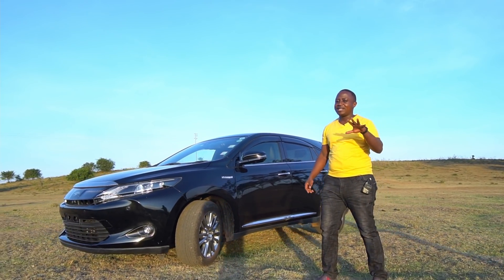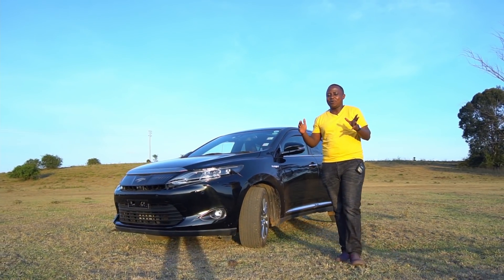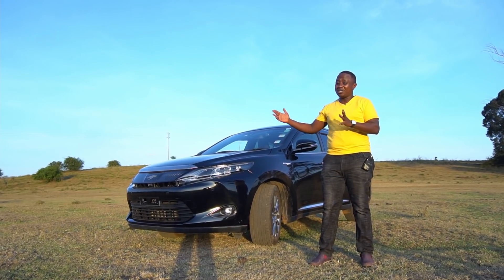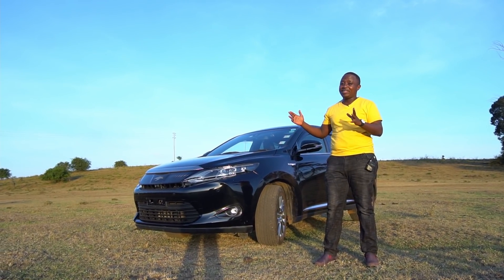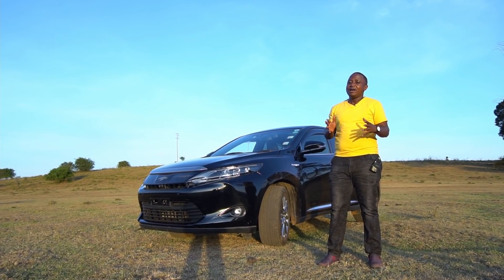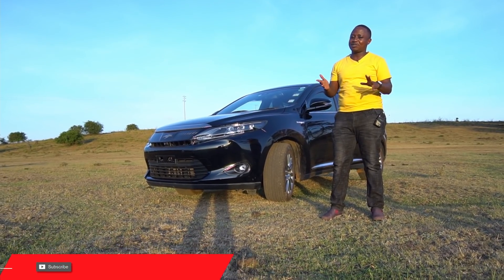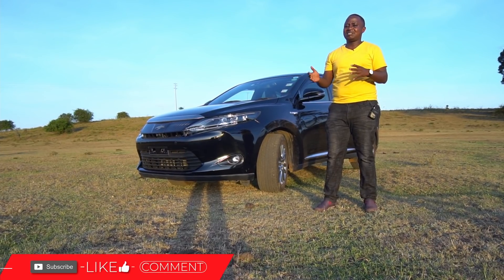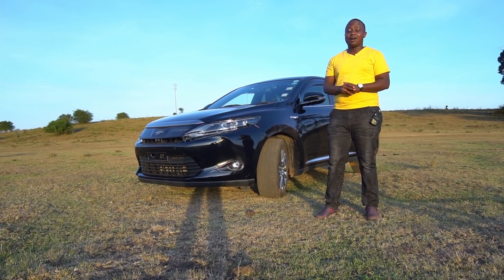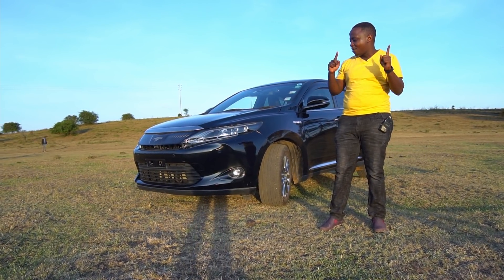Before anyone joins me and starts confusing people, let me explain the Toyota Harrier nomenclature. Toyota Harrier U60 means it's a 2014 to 2020 Toyota Harrier with a two-wheel drive configuration — that means front-wheel drive. The U65 means it's a Toyota Harrier from the same 2014 to 2020 generation but with an all-wheel drive configuration. So to recap: U60 is two-wheel drive, U65 is four-wheel drive.